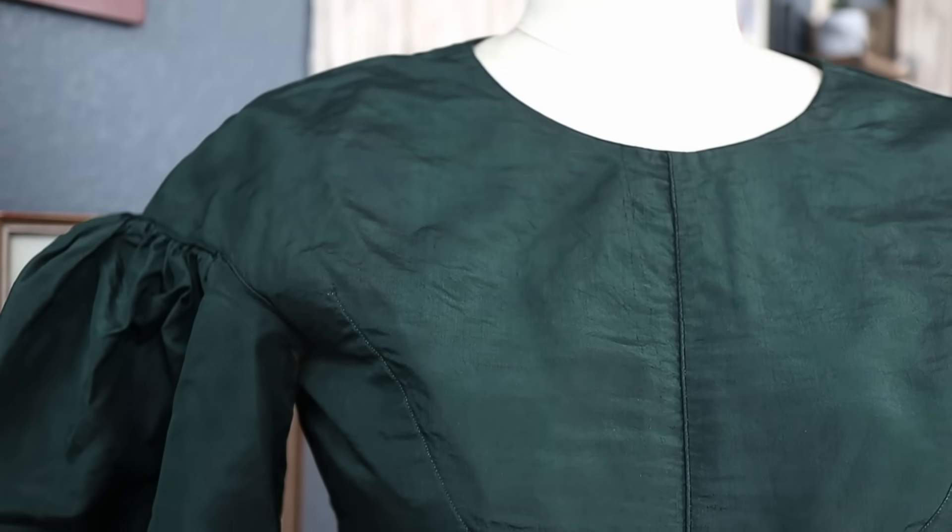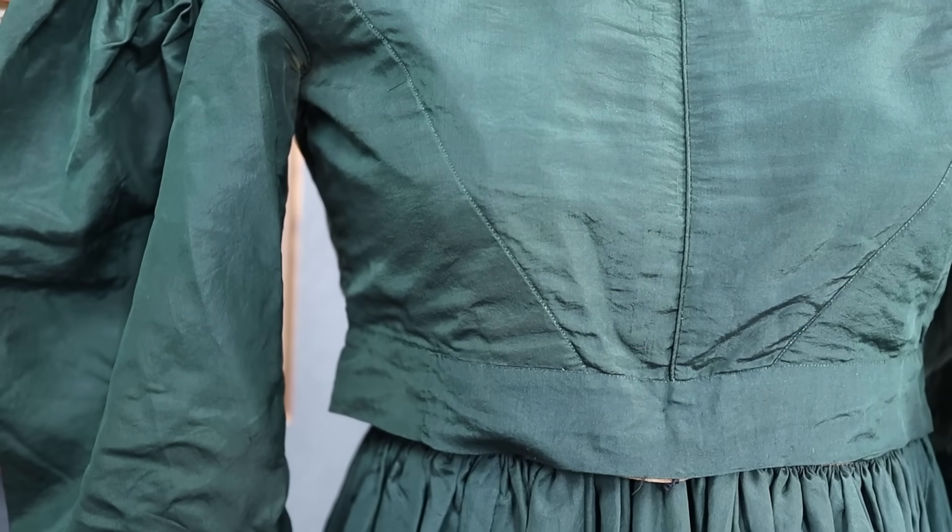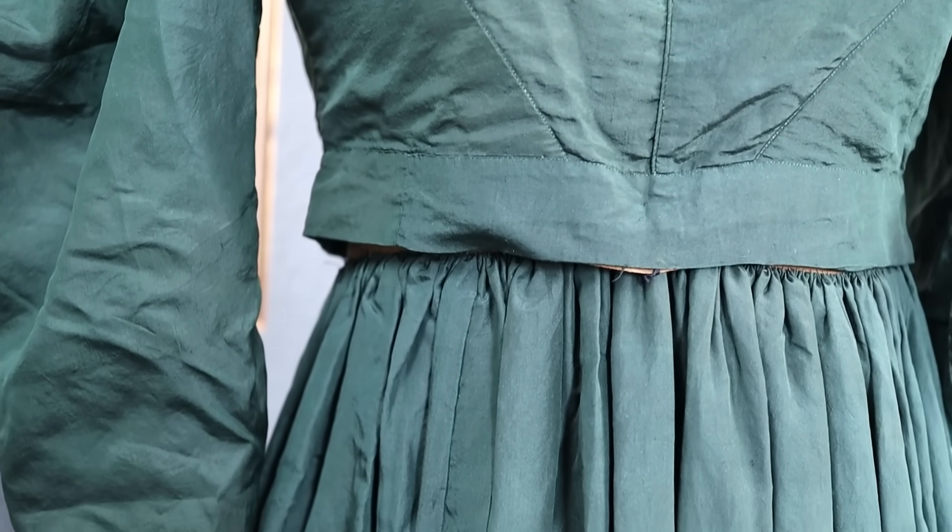If you want to know more about this dress — even more construction details, more B-roll, more footage — head on over to my Patreon account where I have my Delicious Details tier. I'll take all this construction information, put it into a printable PDF that you can reference, and create a much longer, more in-depth, aesthetically pleasing video of all this footage. I hope you all have a marvelous rest of your week and I'll see you next week with a new video!